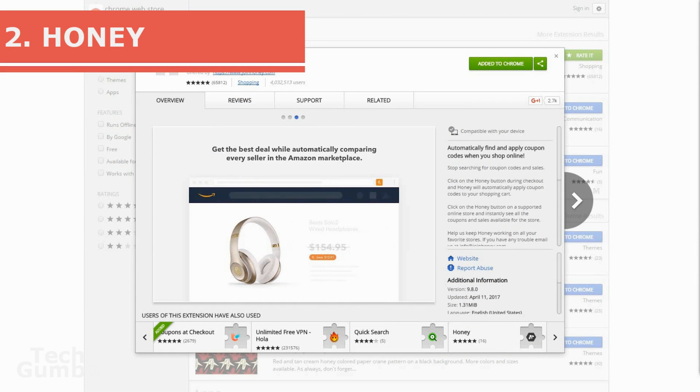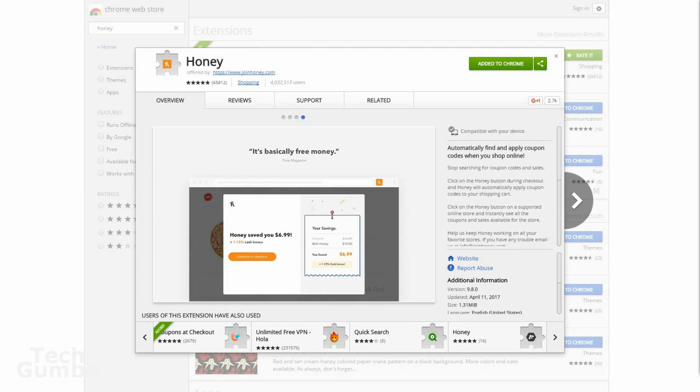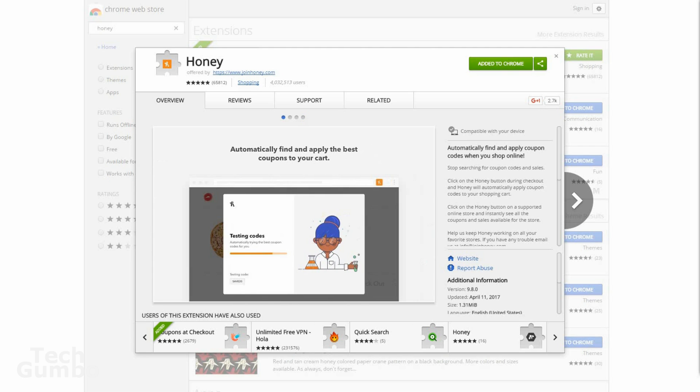Number two, Honey. This extension is very similar to Coupons at Checkout. Sometimes I use both extensions to see which one finds the best coupon deals. Honey is probably the better known of the two and is extremely popular.